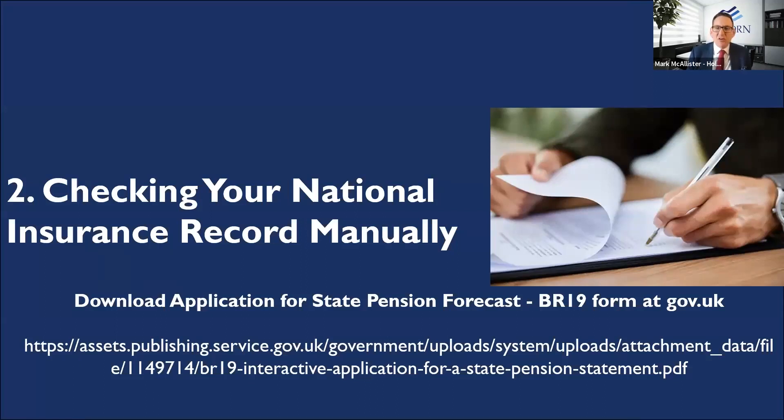If you really struggle with the government gateway ID or don't do computers at all, there is a more manual option. You want the BR19 form, which you can download and Google. Fill it in and send it back, and they will respond — but unfortunately, normally via post. As an expat abroad, this is why I really encourage the online gateway system, because unless you've got a correspondence address in the UK, you may not even hear back.